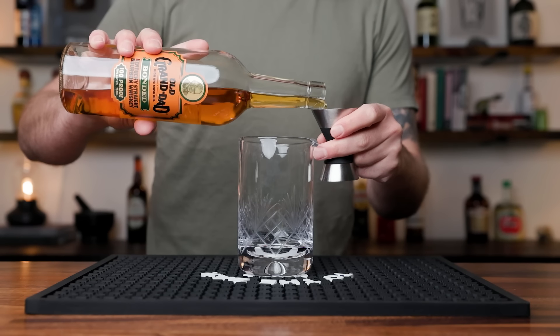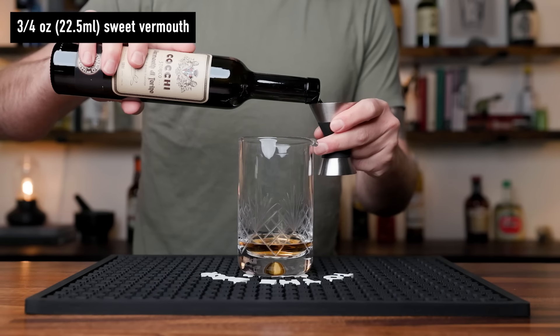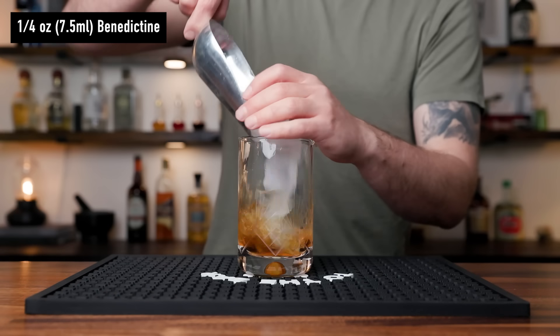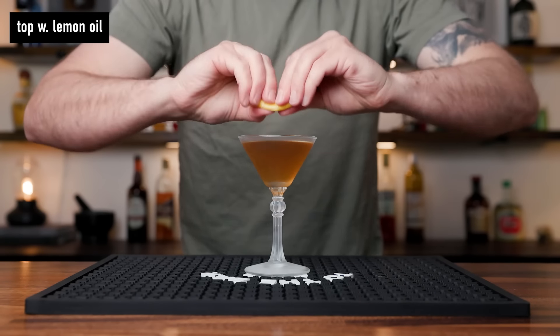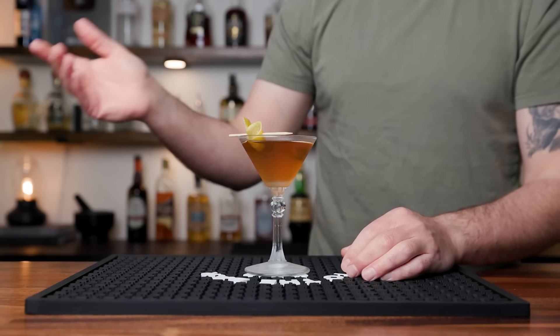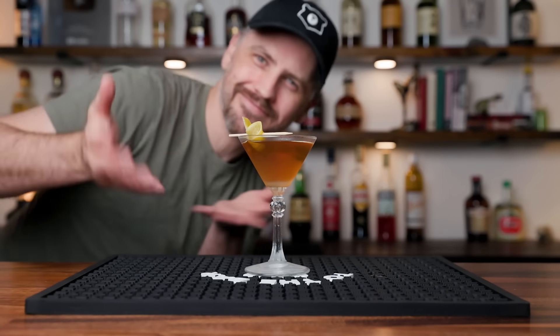This one we are going to stir. In a mixing glass, start with an ounce and a half of bourbon. Add three quarters of an ounce of sweet vermouth and a quarter of an ounce of Benedictine. Give it a stir — chill and dilute. Strain off into a chilled cocktail glass, express some lemon oil across the top, and you can add a garnish if you'd like. Ladies and gentlemen, the Preakness.